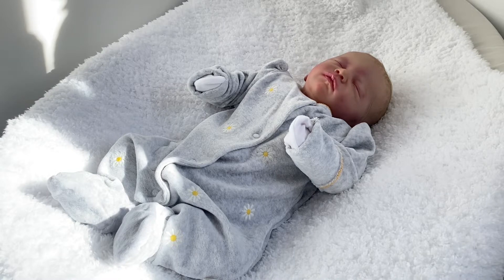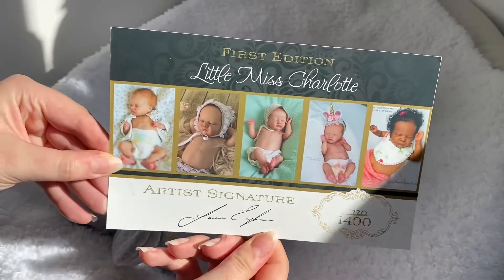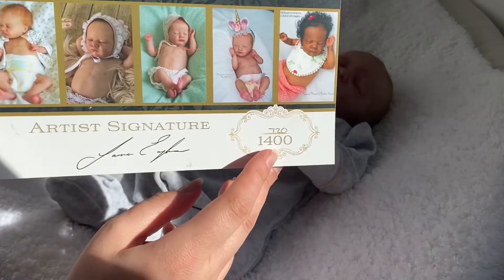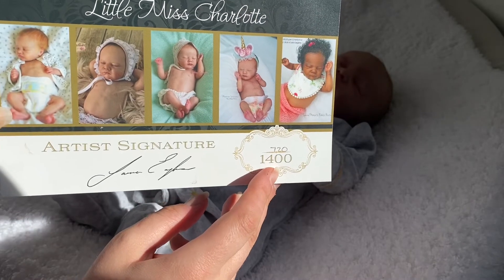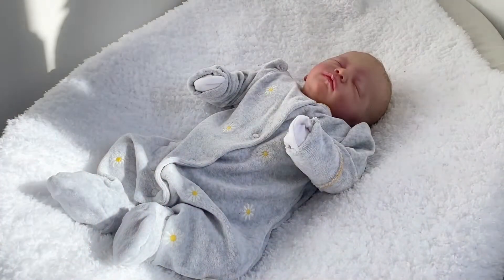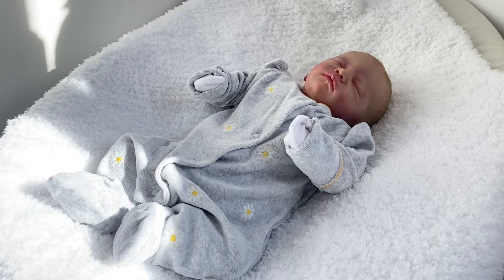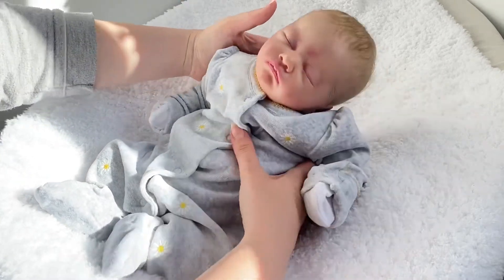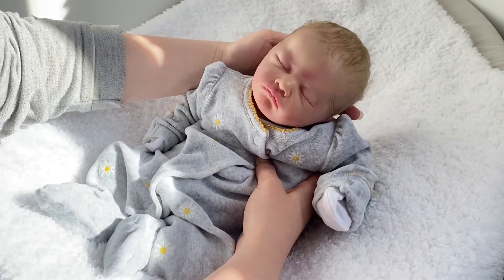So first baby we have up is Posy. She is Reborn Charlotte by Laura Lee Eagles, and this is her COA. She's a First Edition Little Miss Charlotte and she is 720 out of 1400 — that's her beautiful COA. She is the smallest baby in my collection and we're not in the best lighting right now, but I didn't want to do it in absolute daylight because I thought it might wash her out.